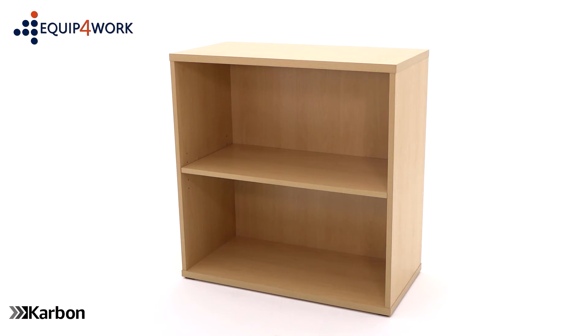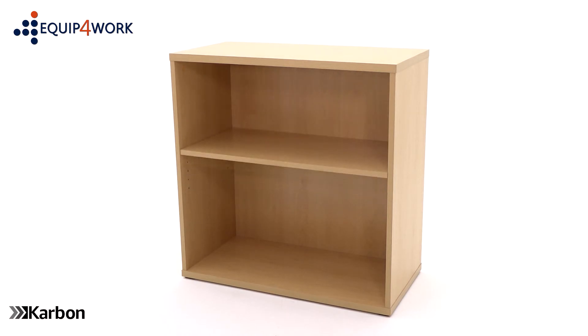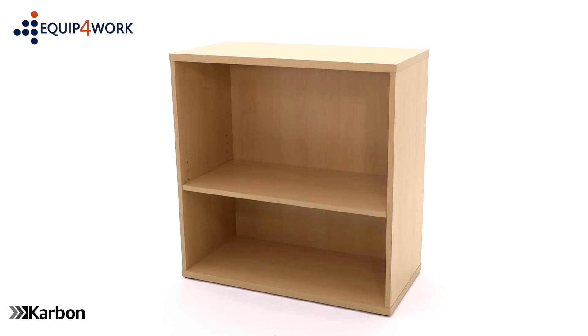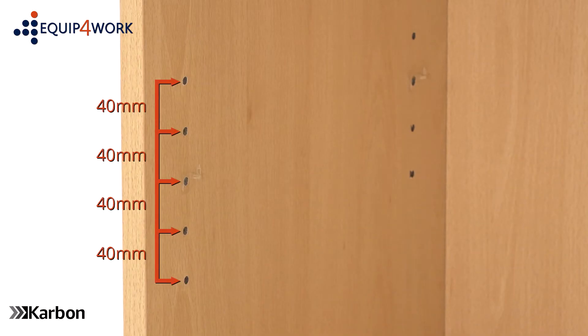This bookcase is supplied with one height adjustable shelf which is easily adjusted as your storage requirements change. The shelf is adjustable in 40mm increments.